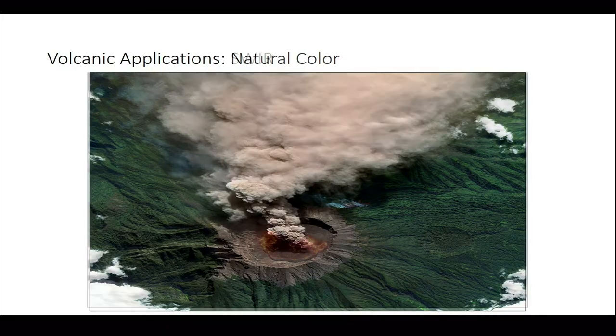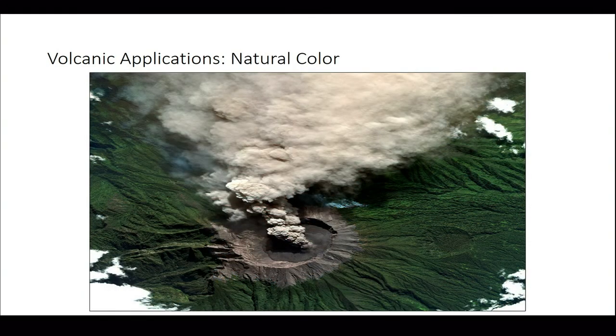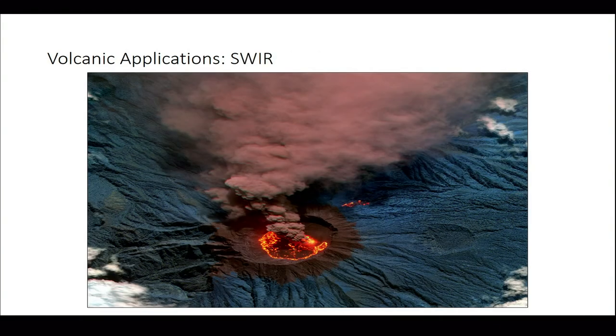Here's another example — a volcano. This is what it would look like flying over in an airplane and taking a photograph. This is what it looks like when you apply the shortwave infrared spectrum, where you can actually see the intensity of the lava and the heat. In the previous image, you might not notice a secondary lava flow below the caldera, but with the shortwave infrared, you actually notice that secondary lava flow as well — more insight than what you get from the naked eye.